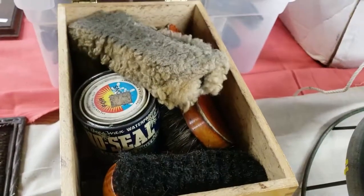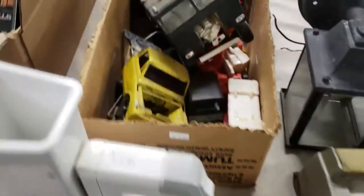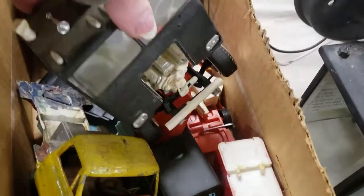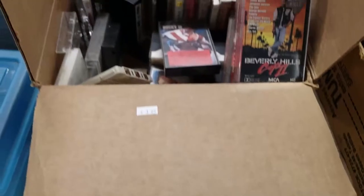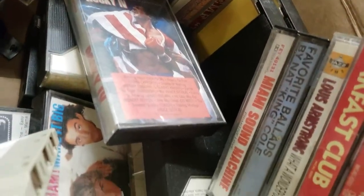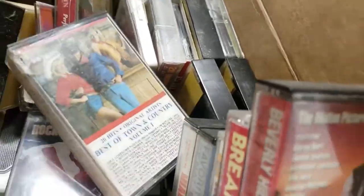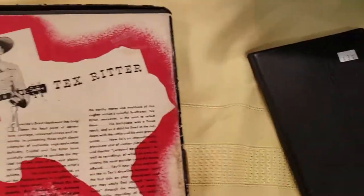I've had several of these shoeshine boxes and sold them — I just wasn't in the mood to buy that this time. They sell for about $15 to $20. I know there's money in cassette tapes, but these looked pretty dirty and old and well-used. If they were new or a lot cleaner, I might have taken a closer look. And this Tex Ritter — it was a DVD or a movie, and I knew nothing about it. It's vintage.